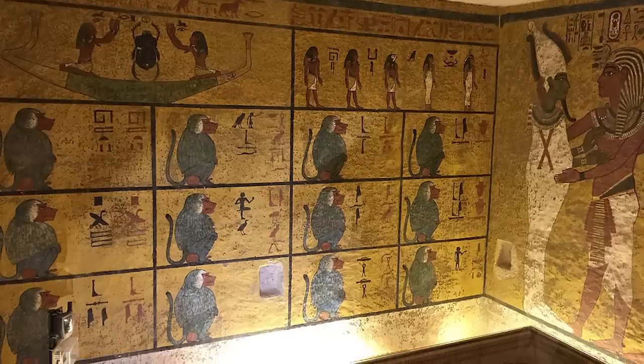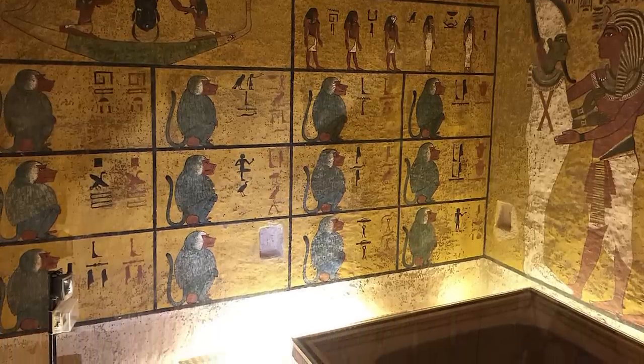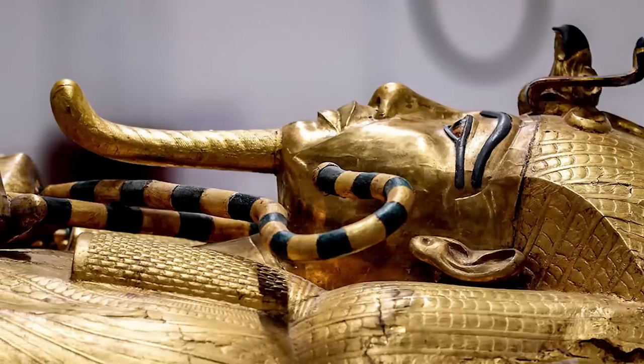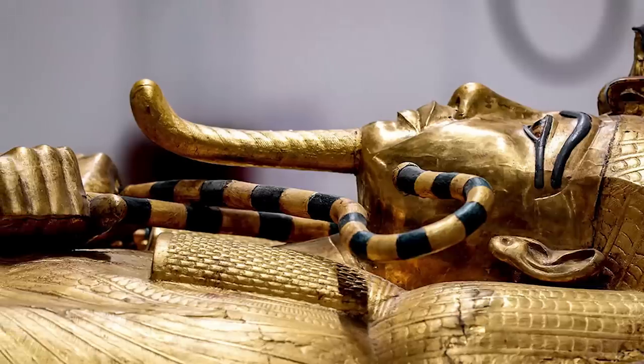In 1922, when King Tut's tomb itself was unearthed after more than 3,000 years of uninterrupted rest, some believe the pharaoh unleashed a powerful curse of death and destruction upon all who dared to disturb his eternal slumber. So since this scarab belonged to him, it's believed to actually be cursed from King Tut himself, so I'd stay away.